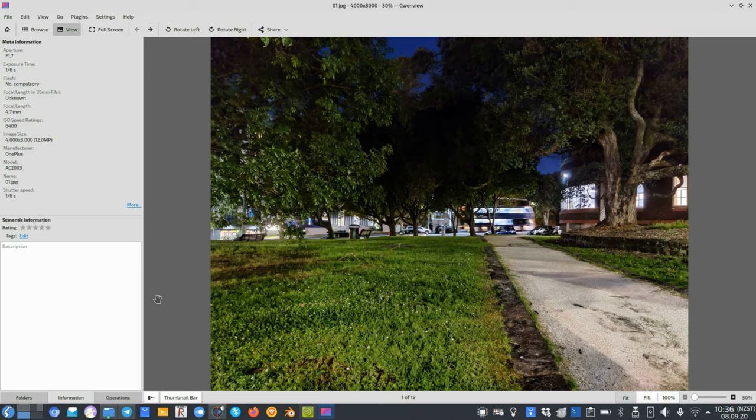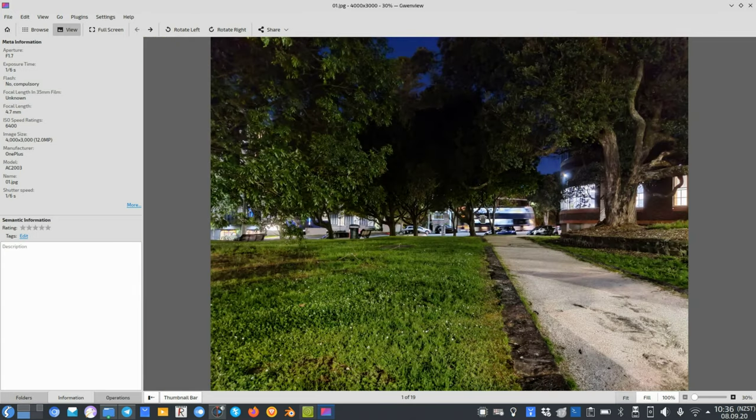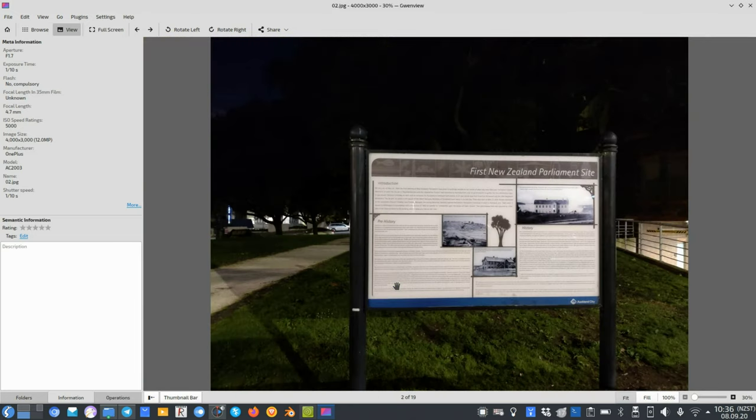Let's take a look at the photos of the OnePlus Nord at night. Here is a little park in front of the first parliament of New Zealand. I took the nightscape mode with the main sensor — you can see it brightens the scene very much. There's a little blurriness because it stitches together multiple shots, and details are there, but if you zoom in it falls apart because it is night time.